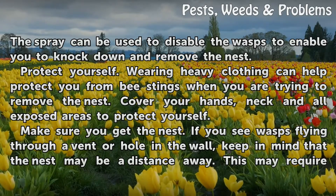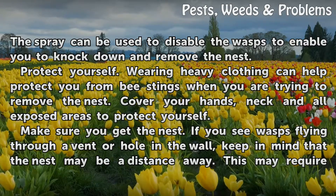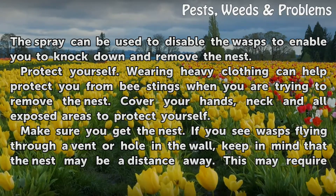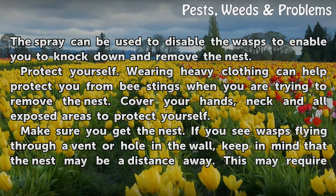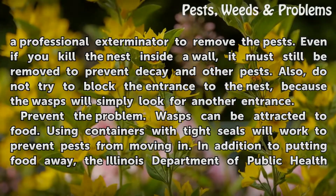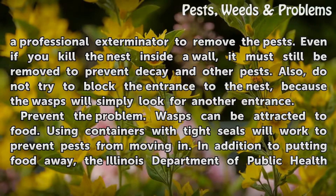Protect yourself. Wearing heavy clothing can help protect you from bee stings when trying to remove the nest. Cover your hands, neck, and all exposed areas. Make sure you get the nest. If you see wasps flying through a vent or hole in the wall, keep in mind that the nest may be a distance away, which may require a professional exterminator. Even if you kill the nest inside a wall, it must still be removed to prevent decay and other pests.